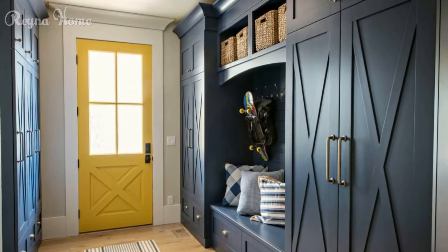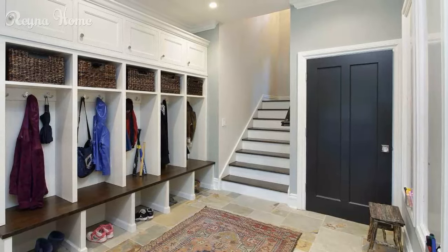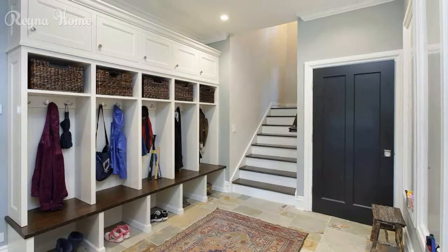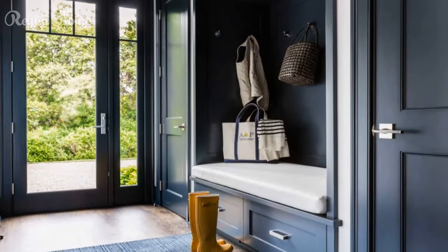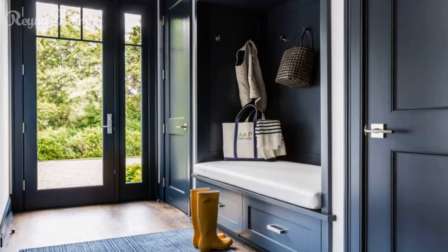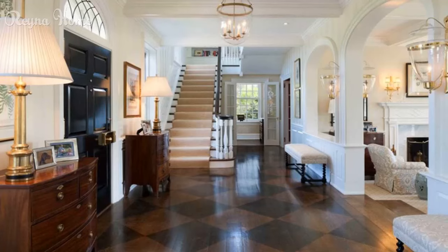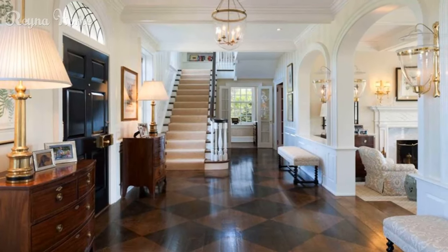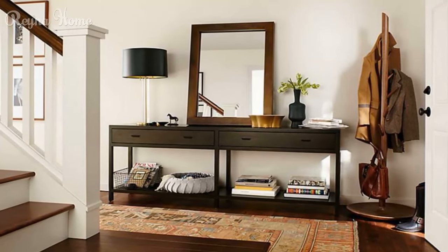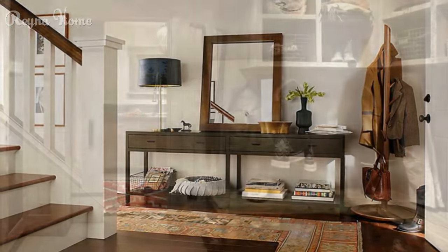7. Make furniture the focal point. If you have enough space in your entryway, you can make furniture the focal point of the design. Use furniture that is functional and stylish at the same time, such as storage ottomans that can be used as seats or footrests, or modular furniture that can be rearranged or customized according to your needs. For example, this open-concept home used a rough-hewn bench behind the sofa to create a little entryway. The bench provides a landing strip for grab-and-go items such as handbags, while also serving as a divider between the living and dining areas.